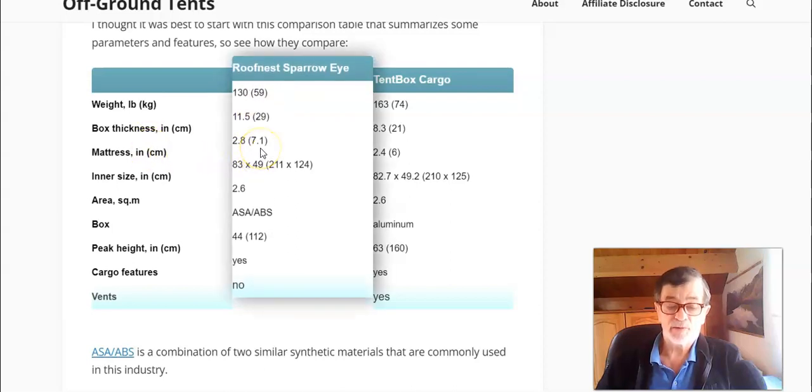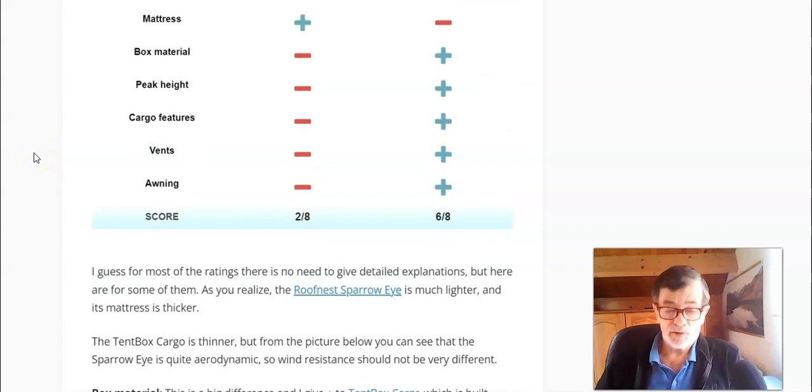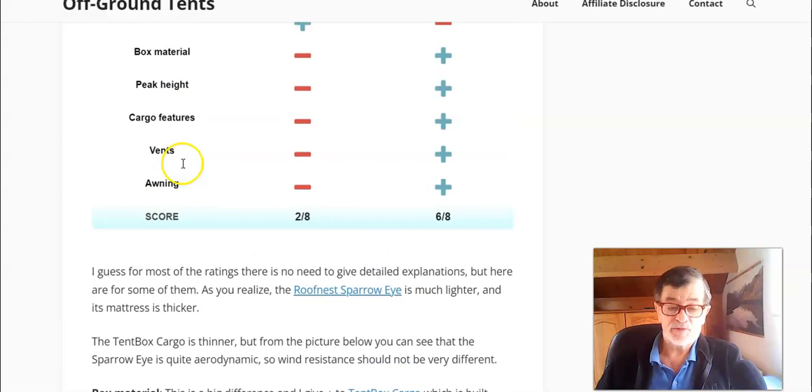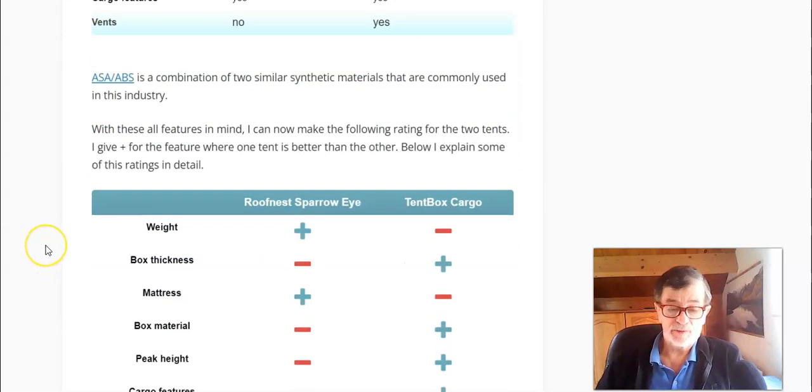To show a bit more: the box material in Tent Box Cargo is steel and aluminum, while in the other you have a sort of plastic, which is definitely less durable. I would always go for the aluminum that you have in the Tent Box Cargo.